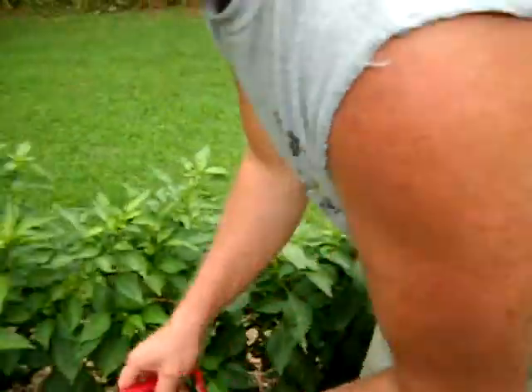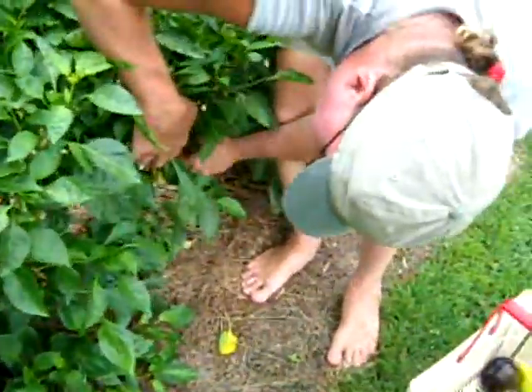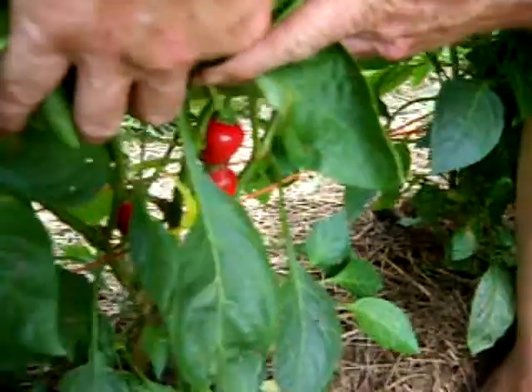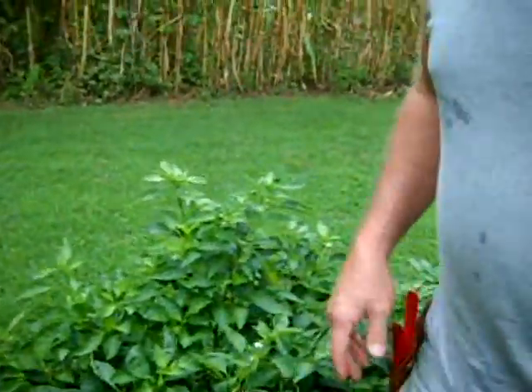And we have sweet cherry peppers. You can see some of these have matured - they're sweet. They're those kind you see in the salad bar that you pick out, and you don't eat the seeds because they're bitter. But those are good and we like them.